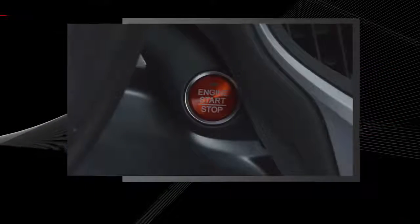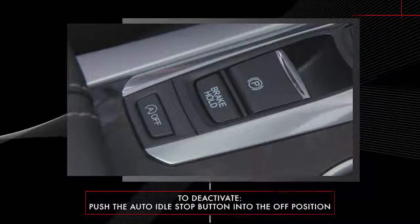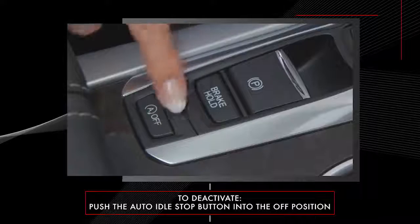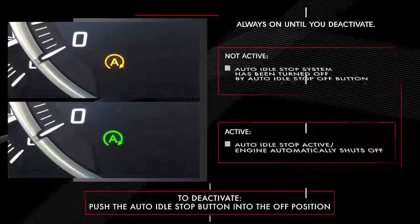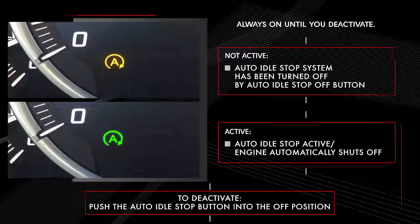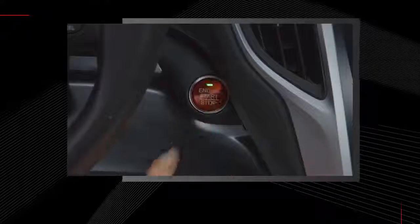Auto Idle Stop activates automatically each time the engine is turned on. To disable Auto Idle Stop, simply push the Auto Idle Stop button on your console. An amber indicator will illuminate to show the system is disabled. Auto Idle Stop will return to on the next time you start the engine.